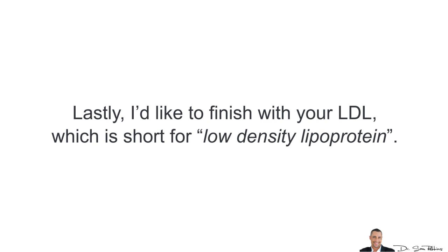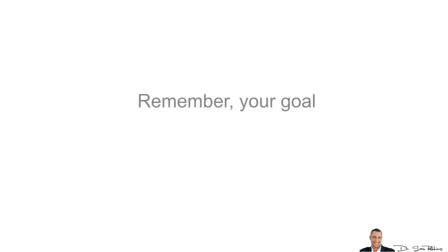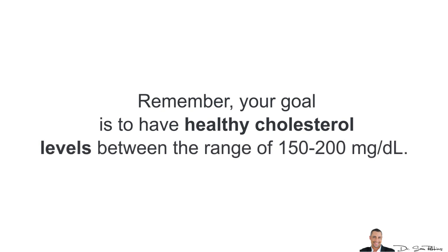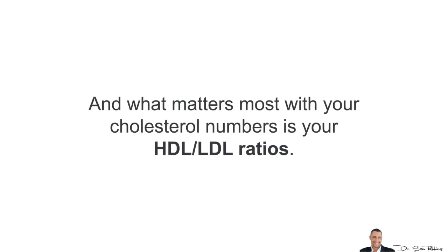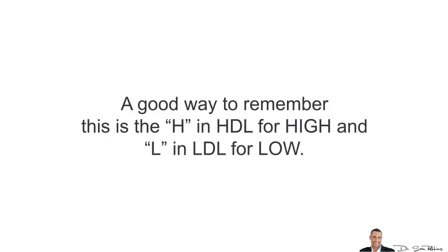And lastly, I'd like to finish with your LDL, which stands for Low Density Lipoprotein. Your LDL is considered the bad cholesterol because the risk of heart disease goes up if you have high levels of LDL, so you want this to be low — basically the opposite of what HDL does. Remember, your goal is to have healthy cholesterol levels between the range of 150–200 mg per deciliter. Too low is just as bad as too high. What matters most with your cholesterol numbers is your HDL-LDL ratios — you want your good HDL to be high and the bad LDL to be low. A good way to remember this is the H in HDL for high and the L in LDL for low.